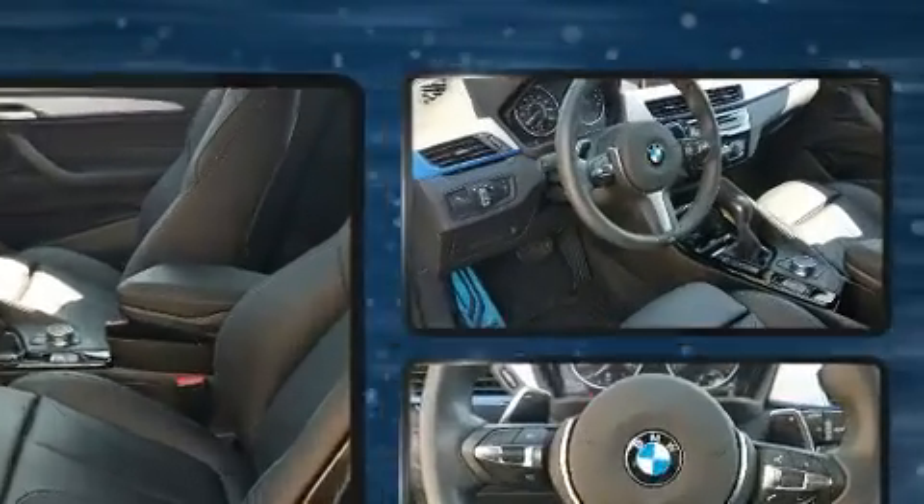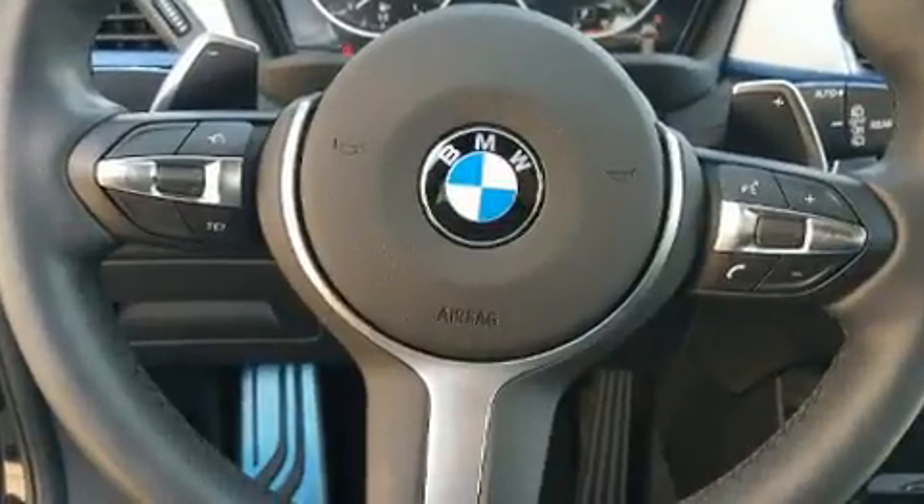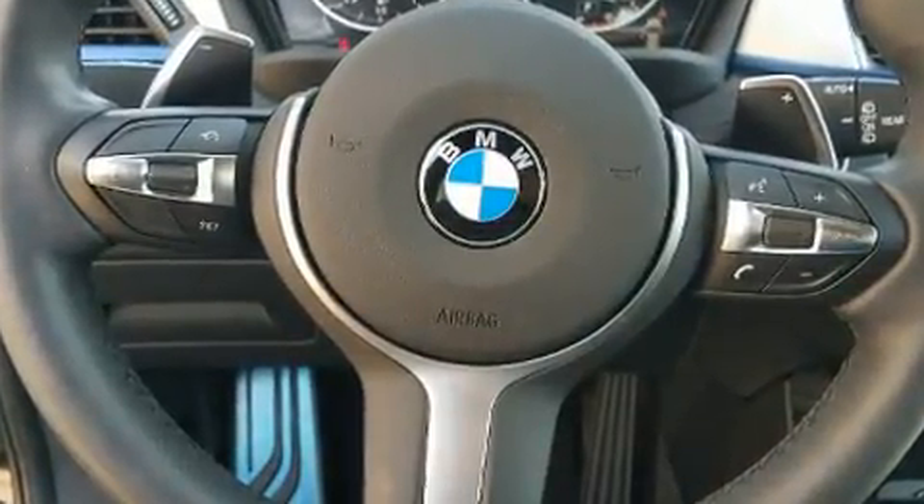BMW also prioritized safety and security with features such as front-side impact airbags, an emergency communication system, and four-wheel disc brakes with ABS.